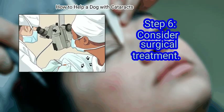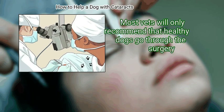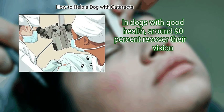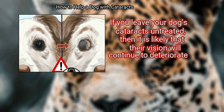Consider surgical treatment. Surgery is currently the main treatment option for dogs suffering from cataracts. Most vets will only recommend that healthy dogs go through the surgery. In dogs with good health, around 90% recover their vision. Know the dangers of untreated cataracts. If you leave your dog's cataracts untreated, then it is likely that their vision will continue to deteriorate.